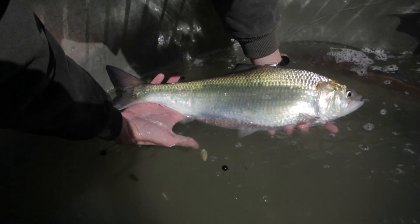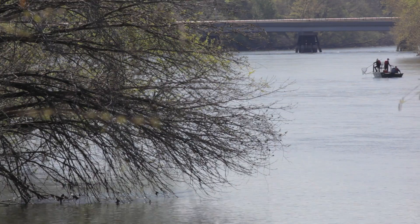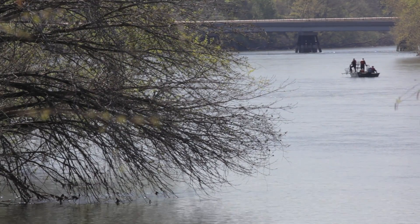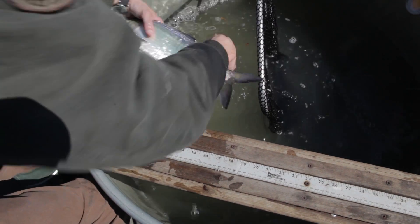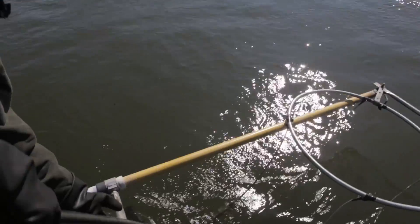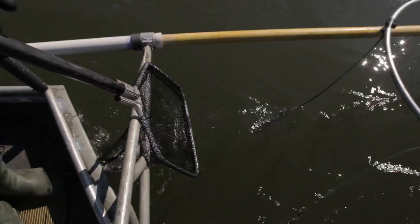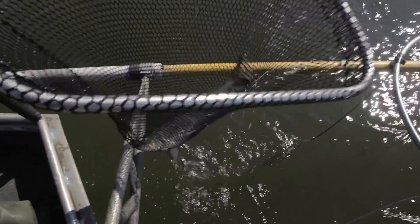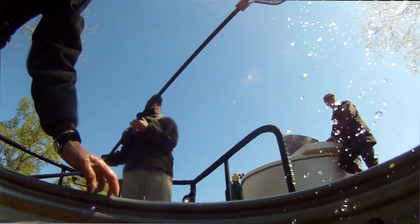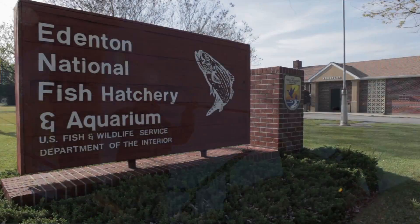We're currently in our American Shad production season and we go to the Roanoke River, which is a river we're restoring, to collect adult fish during their spawning run. Electrofishing temporarily stuns and draws the fish toward the current. We're then able to scoop the fish up and put them in live transport tanks to be transported back here to Edenton.